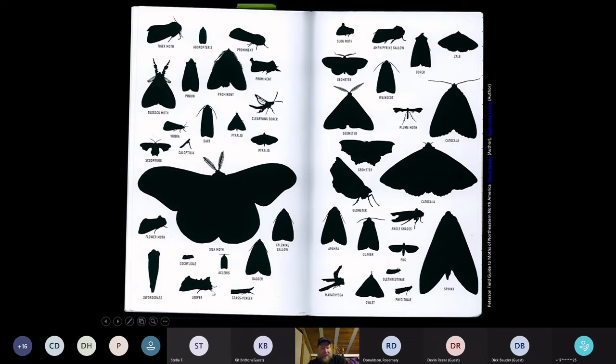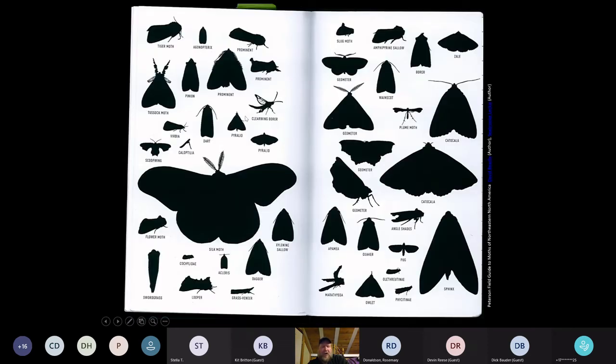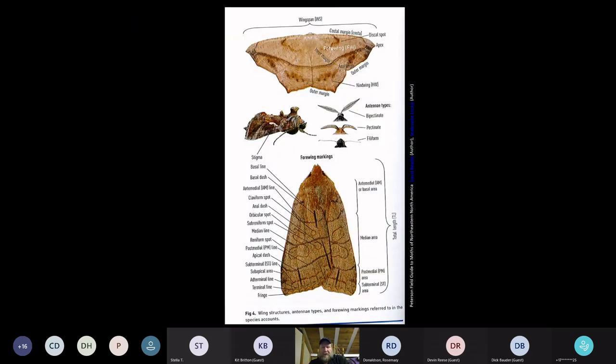The guide also has diagrams explaining all the terminology, and even the different shapes of antennae — bipectinate where it's branched on both sides, pectinate where it's branched from one side, and filiform which is more like a butterfly shape rather than a typical feathery moth shape. That can get you started on identifying your specimen.